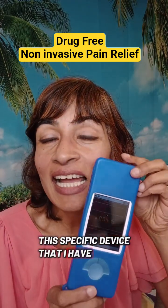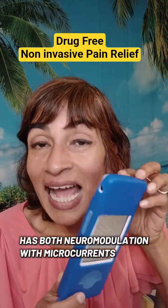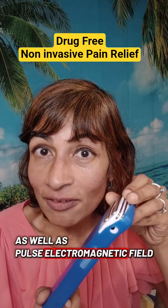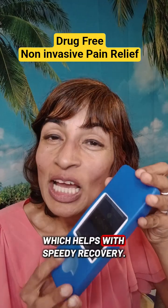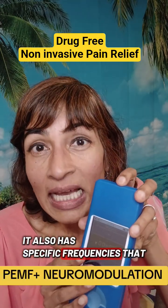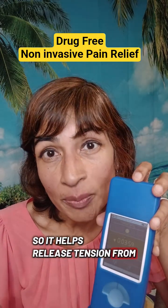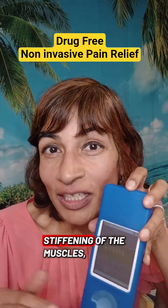This specific device has both neuromodulation with microcurrents as well as pulse electromagnetic field, which helps with speedy recovery. It also has specific frequencies that are modulated for the fascia, so it helps release tension from the muscles and lessens stiffening of the muscles.